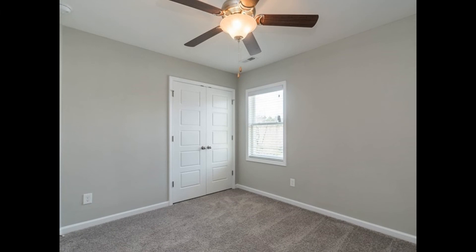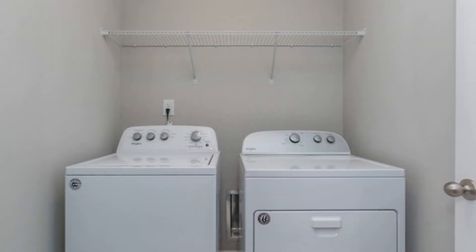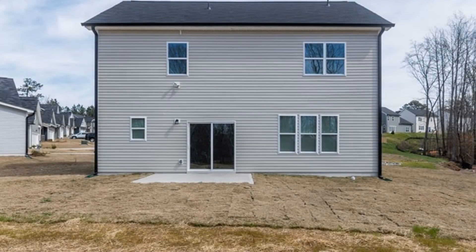The other bedrooms are nicely sized and have abundant natural light to greet you in the mornings. This home also includes a laundry area with washer and dryer hookups.